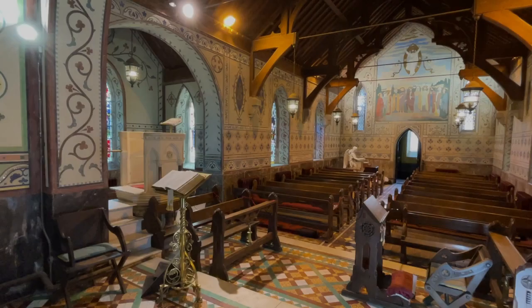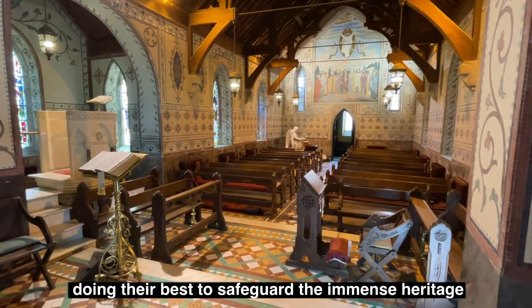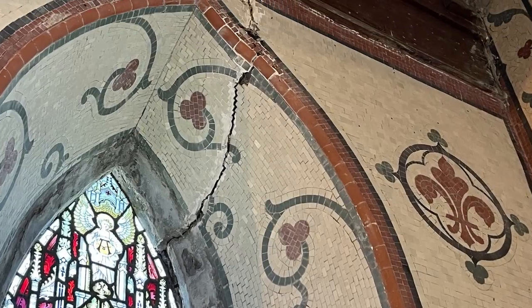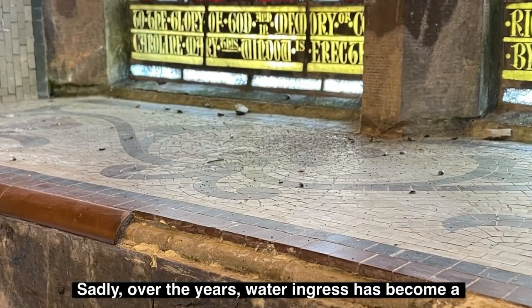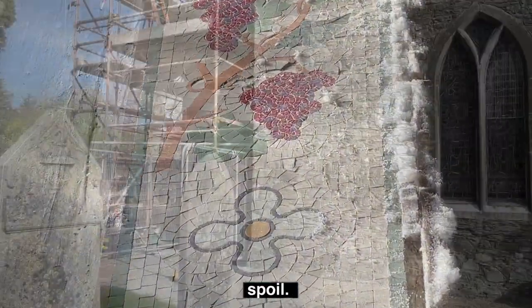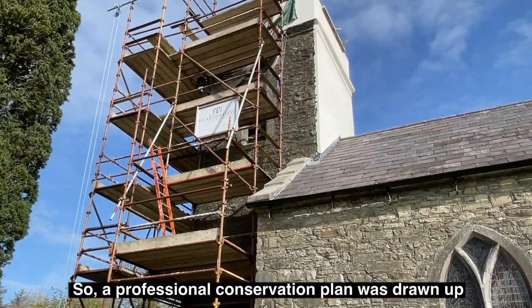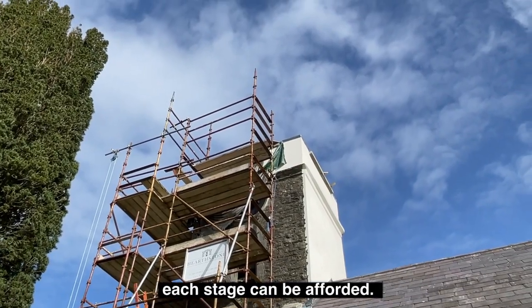The parishioners are few in number, but they are doing their best to safeguard the immense heritage of this church. Sadly, over the years, water ingress has become a real problem and the mosaics are beginning to spoil. A professional conservation plan was drawn up two years ago and is now being enacted upon as each stage can be afforded.